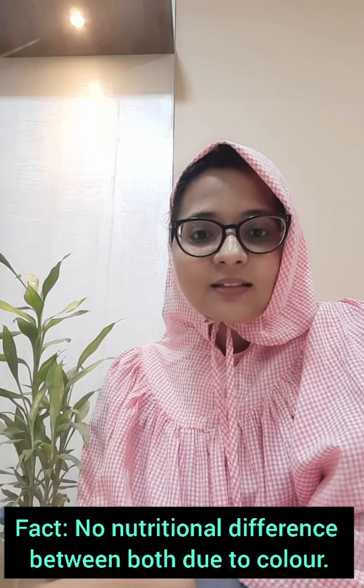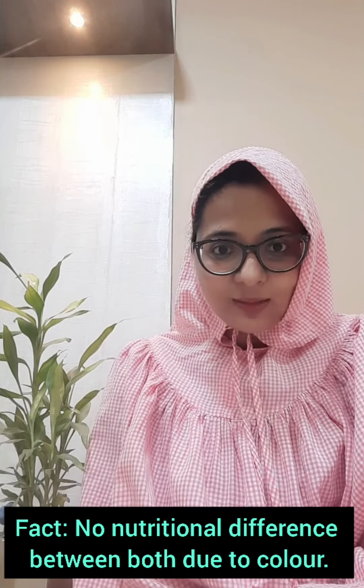Hello all, so let's talk about olives today. Olives are available in black and green color, but the fact is that there is no nutritional difference between both.